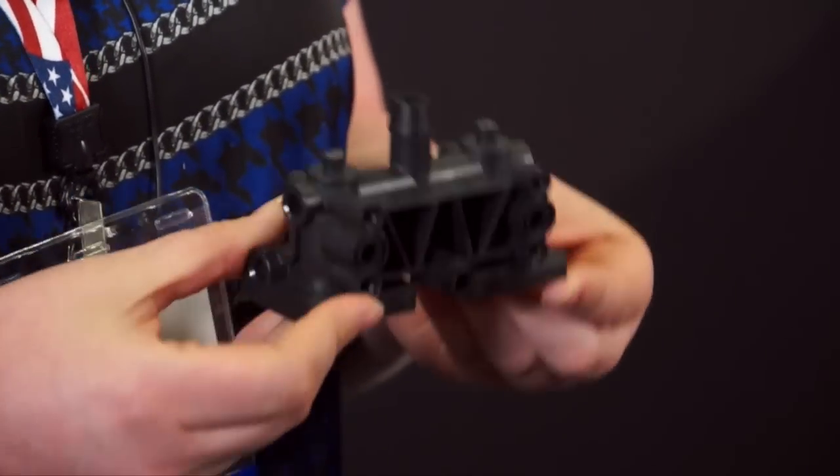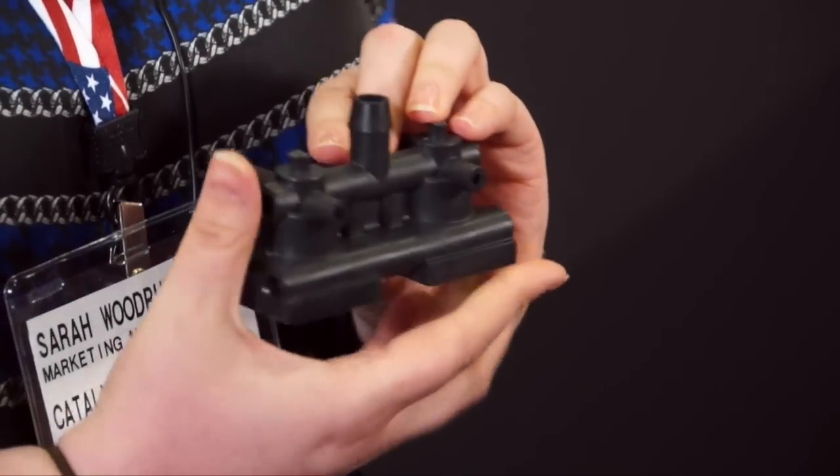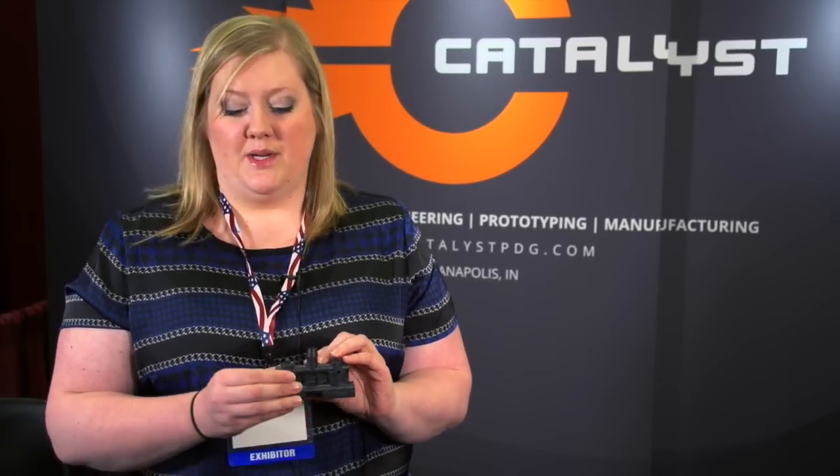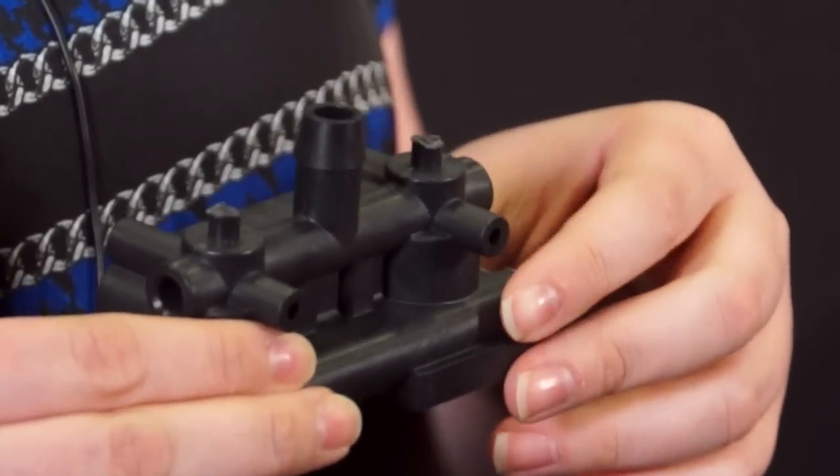This, for example, is a valve body that we worked on — we've done hundreds of thousands of these parts. It's a really complicated part with a lot of actions; you can see the through holes and the different directions of all the pulls. We do a hand load system for this.